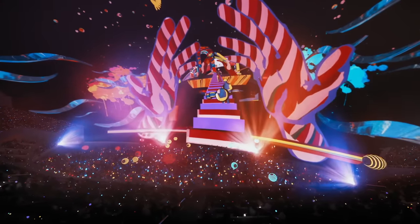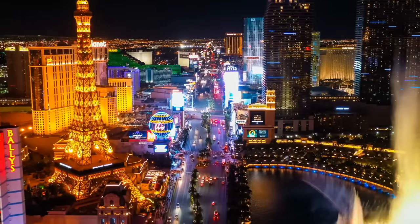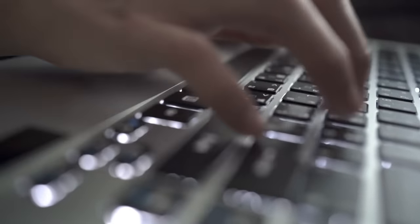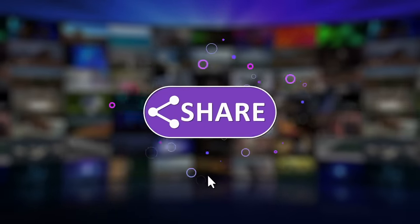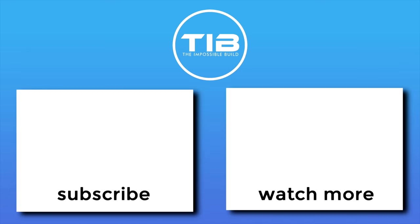Technically speaking, there are no bad seats in the MSG Sphere during shows on the big screen, though lower-level seats are closest to the stage during concerts. So, are you going to Vegas anytime soon to check out this world wonder? Let us know in the comments, and please do like, share, subscribe, and hit the bell icon!